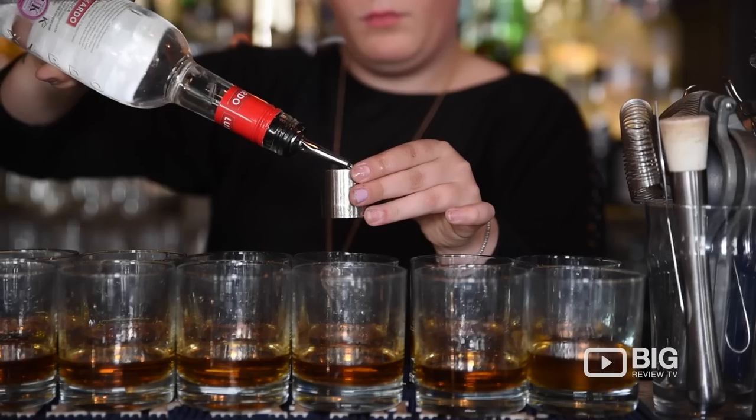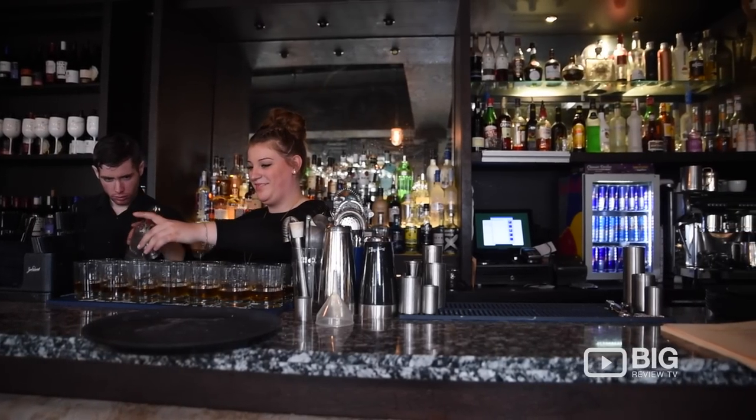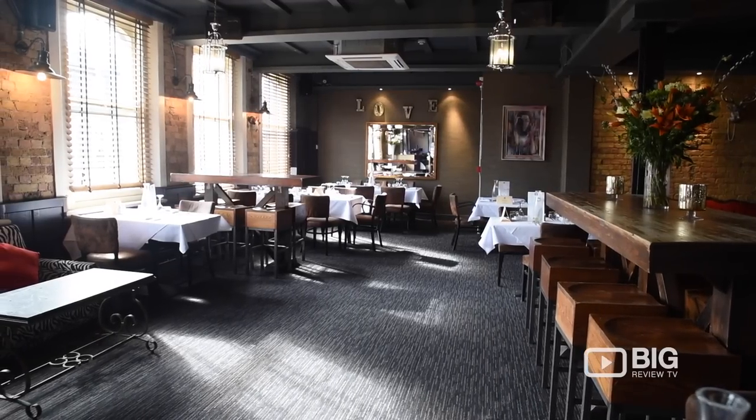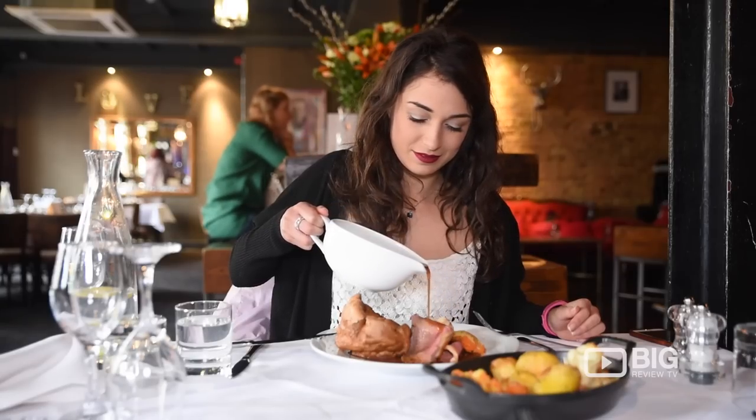On the second floor we've got a cocktail bar with the staff really knowing what they're doing and coming up with some fantastic creations. It's a white tablecloth dining area as well, so it's really lovely. Get yourself dressed up — the food is fantastic.